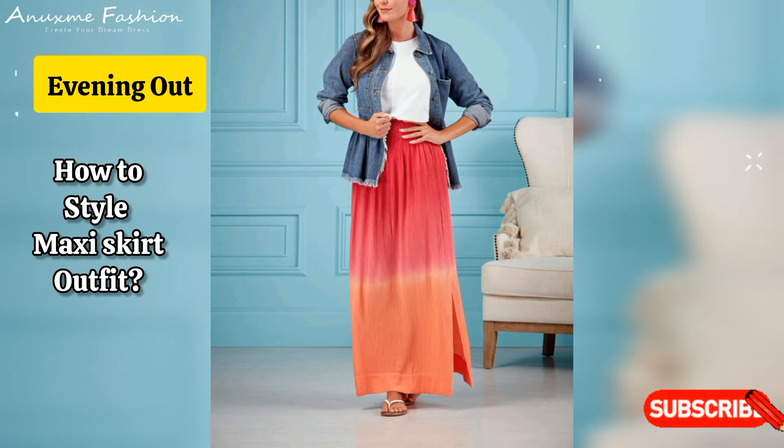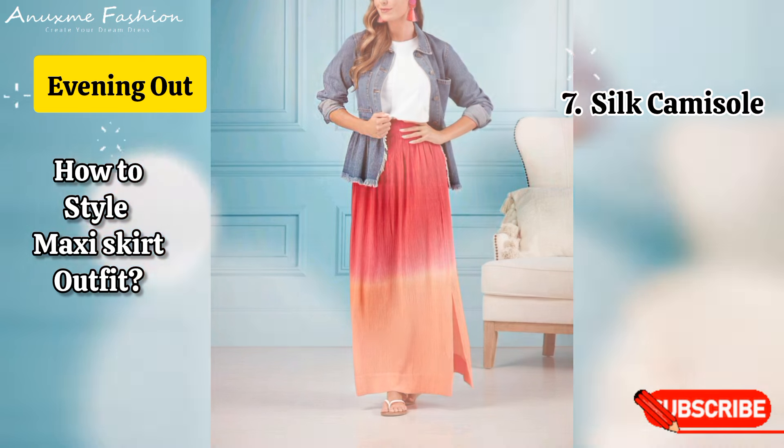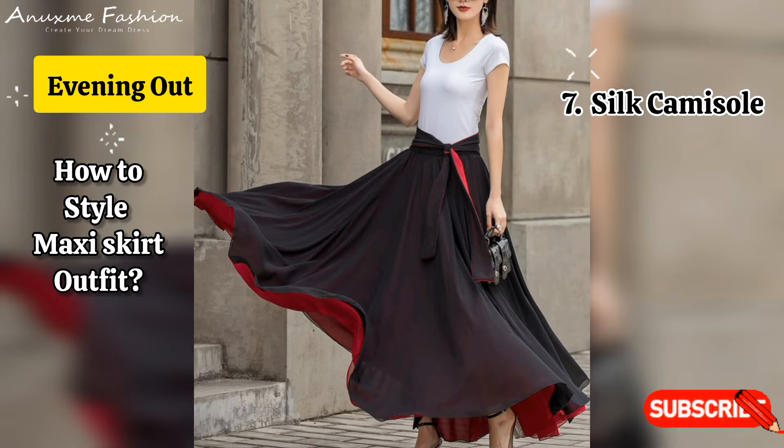Evening out: silk camisole. A sleek silk camisole with a flowy maxi skirt creates an elegant look. Add strappy heels and a clutch for a night out.